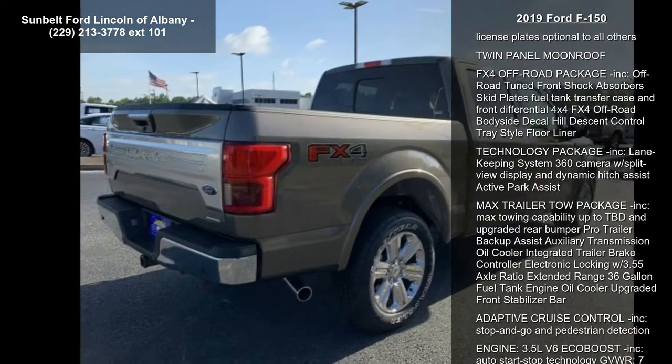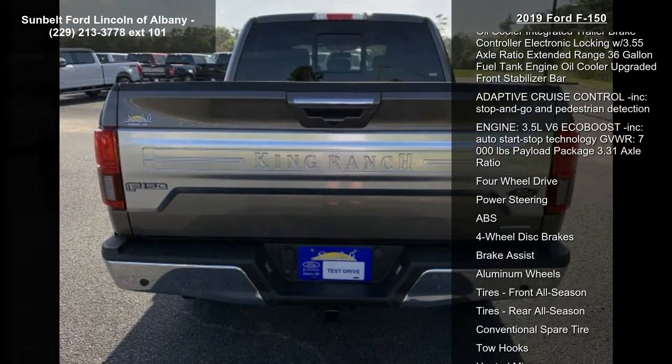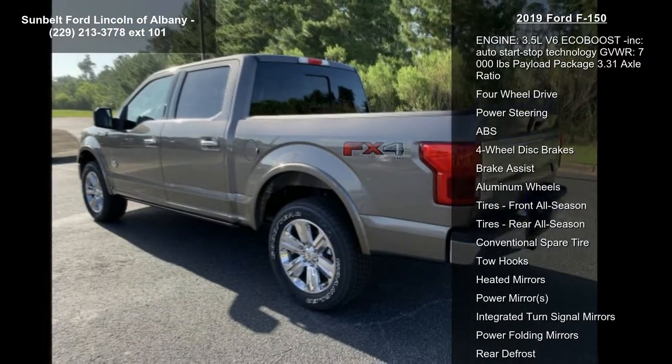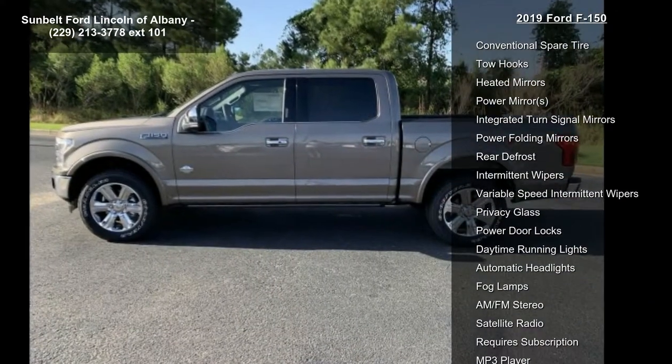Selectable drive modes: normal, tow-haul, snow/wet, eco, select sport, and STD. Technology package included: lane-keeping system, 360 camera with split-view display and dynamic hitch assist, and active park assist.